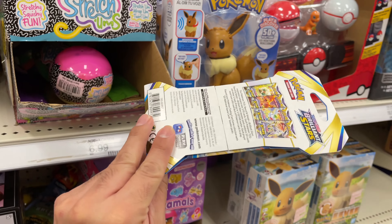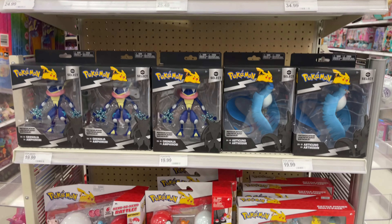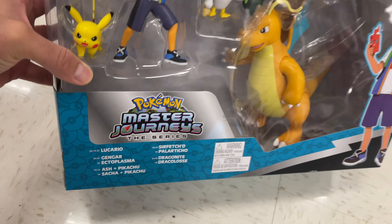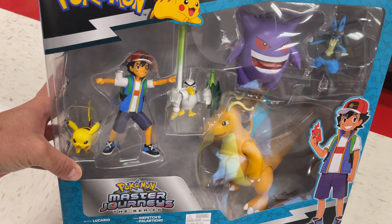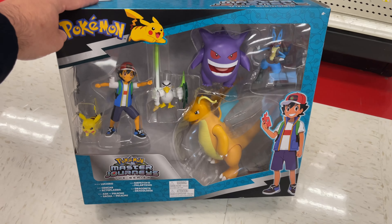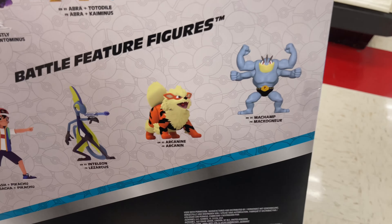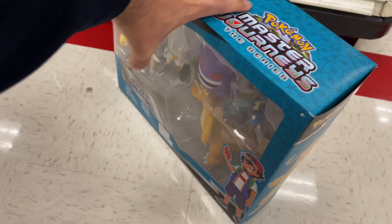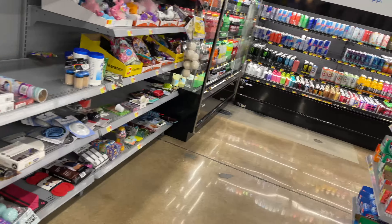The only Pokemon cards I found over here was this single Brilliant Stars pack. I was walking by this end cap and check out all this stuff, and then I see the bottom shelf — check out this Pokemon Master Journeys set right here with Ash and Dragonite, Gengar, Lucario, Pikachu, and Sirfetch'd. Really cool looking box, 50 bucks, but still looks awesome. Now we're at Walmart, let's go inside.